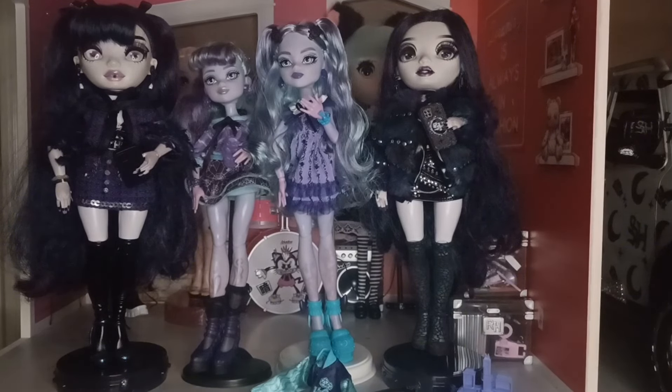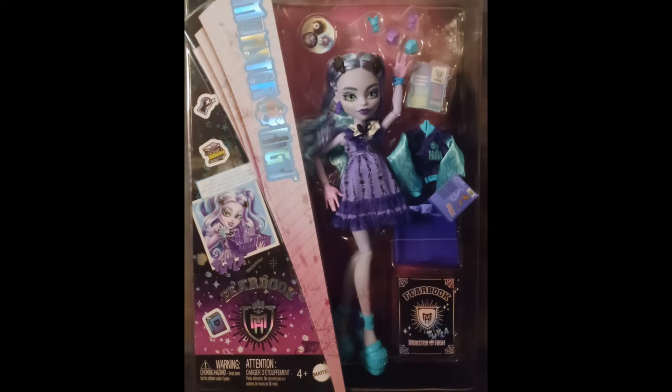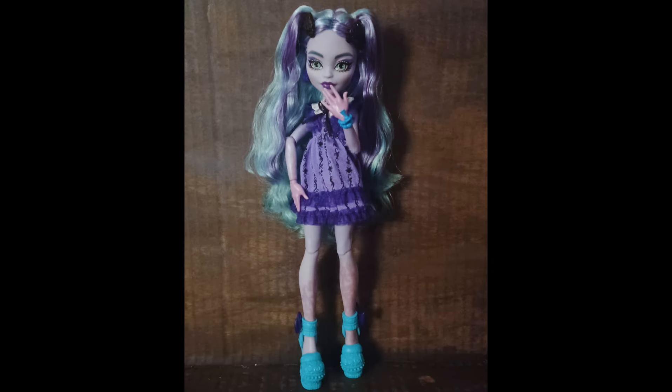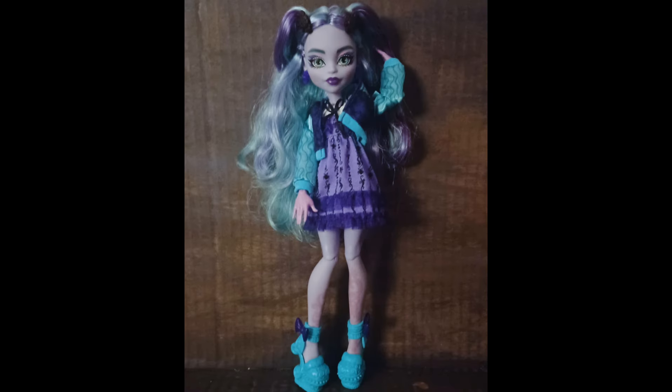Goodbye, mysterious audience — I love you and Naomi loves you. That was our review on Monster High Generation 3 Fear Book Twyla. If you want to keep up with more doll reviews whenever we get more dolls, please like and subscribe and all that YouTuber stuff. Thank you for watching.